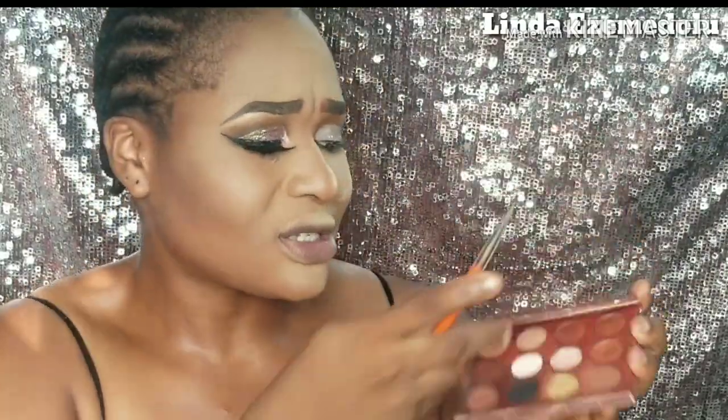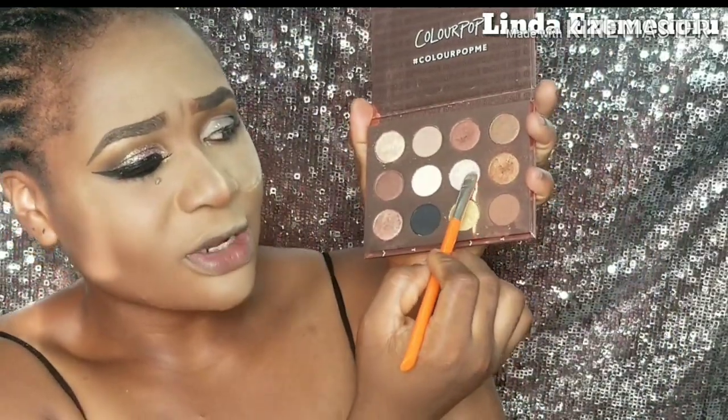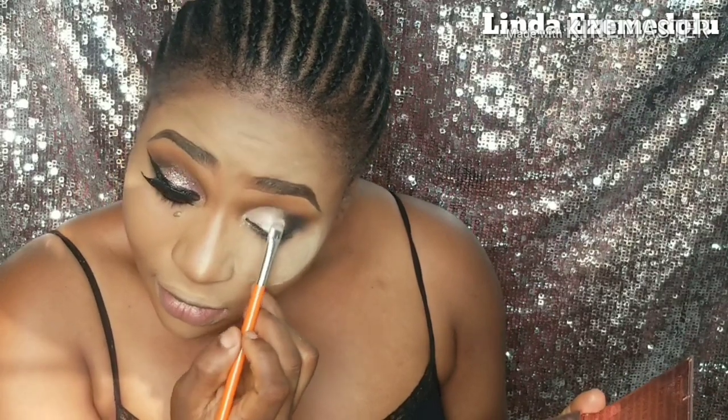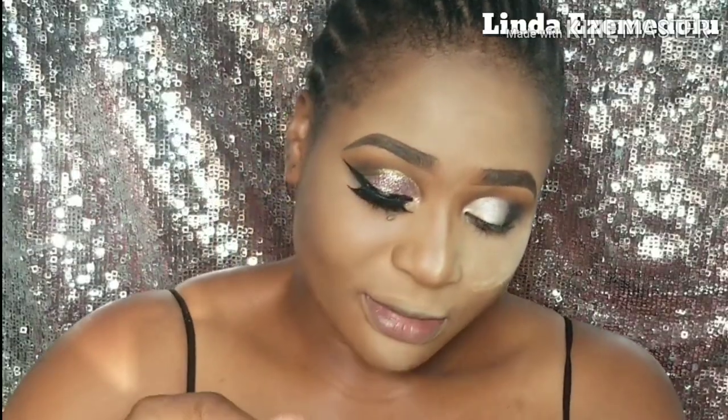Next I set the eyeshadow primer on my eyelid area. I'm using an eyeshadow from the ColourPop I Think I Love You eyeshadow palette — I believe the shade is called Rhodey. I tap it onto my brush and apply it all around my eyelids over the primer, just tapping it in to set that primer.